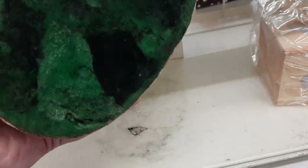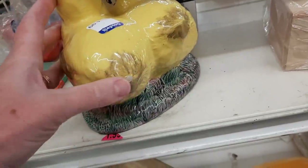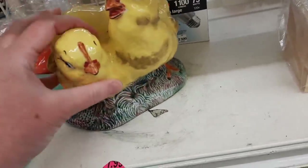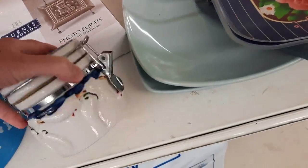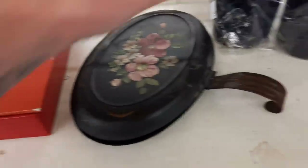Up next in the yellow aisle was this really cute hand-painted chick ceramic figurine - obviously a hobbyist piece but I thought it was nicely done. It would make a cute decoration around springtime, and that will be here before we know it. Here's a cart update - you can see the covered butter dish in there. Then we're on the bluish aisle.